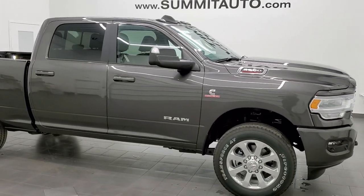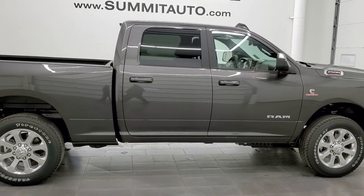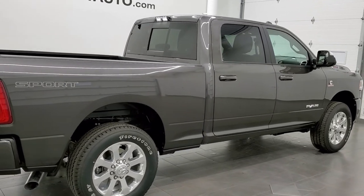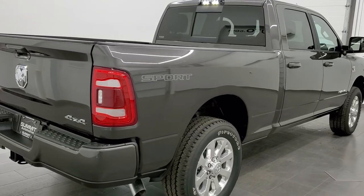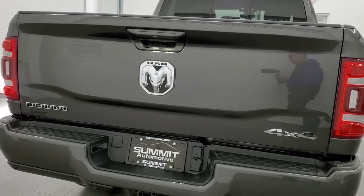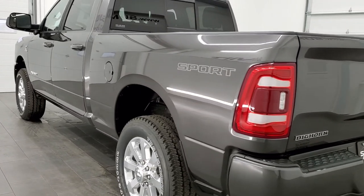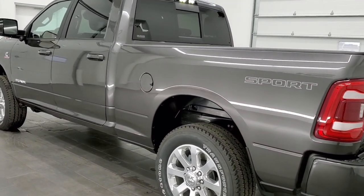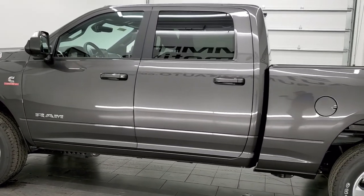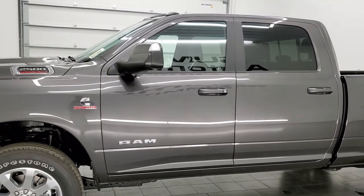Hey everybody, this is Brett with Summit Auto. Today I'm excited to show you this brand new 2022 Ram 2500 Crew Cab Short Box Bighorn Sport Package, stock number 22T10. Really a good looking truck — this one has the tech package, the protection group, and it comes with the 20-inch polished aluminum rims which is a $1,695 option. The sport package gives you the painted bumpers. This truck has the 6.7-liter Cummins diesel engine and is in granite crystal metallic.